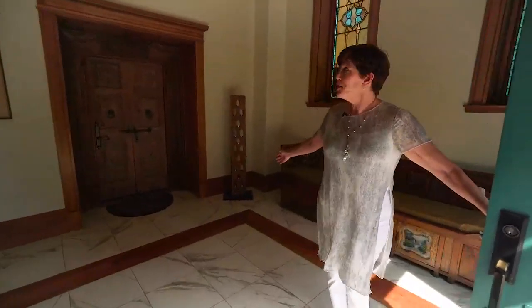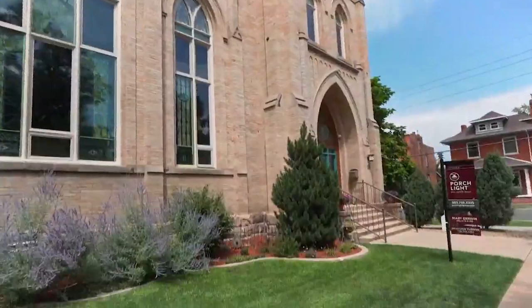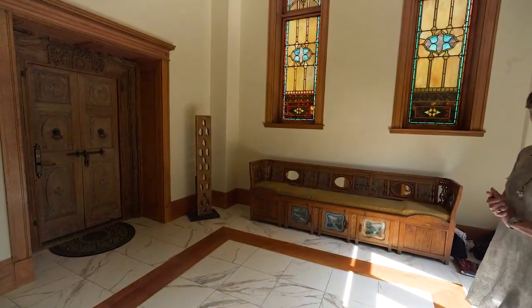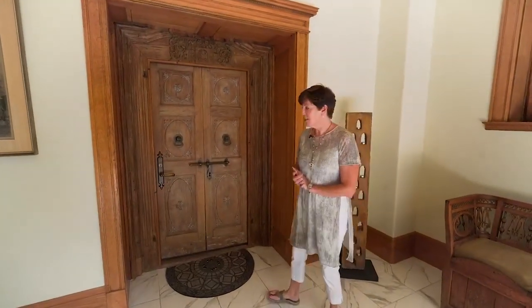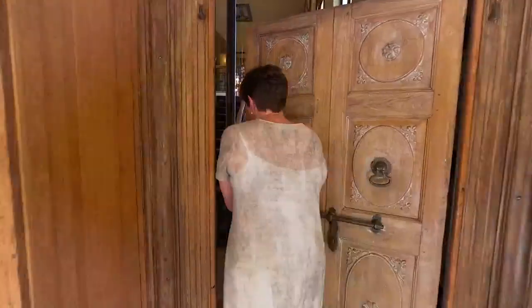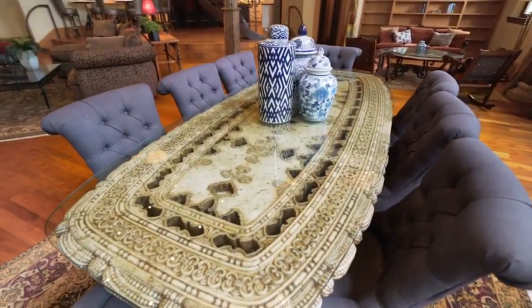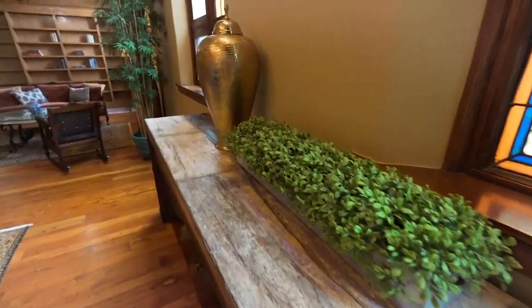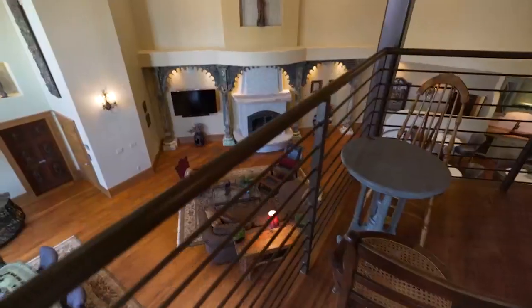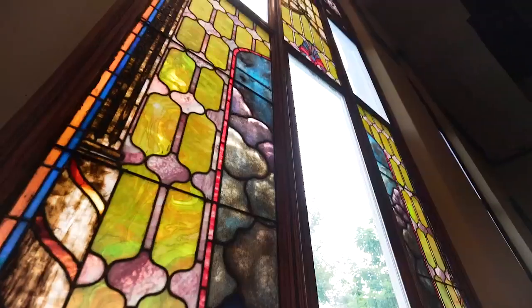Welcome to 2283 Ogden Street. I'd like to give you a little historical perspective on this property. The church was built in 1906 and was the first Presbyterian church. In 1947 the property became the New Hope Baptist Church, which was here from 1947 to 1993. During that time it really became the hub of the civil rights movement in the 1950s and 1960s.